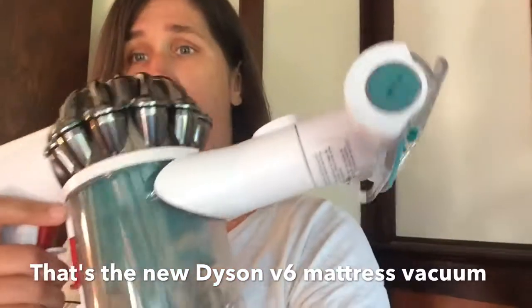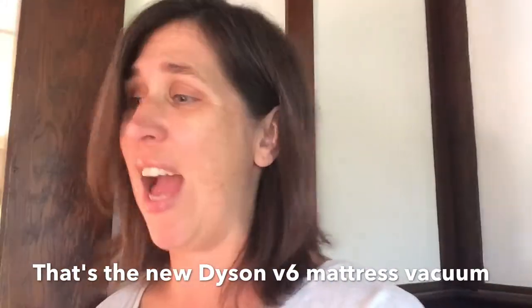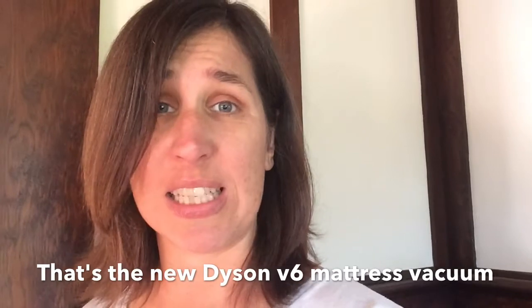Now this slick little machine right here has a HEPA filter, it's got a V6 motor, and it's got this awesome rotating head that's gonna suck all the little buglets out of your mattress.